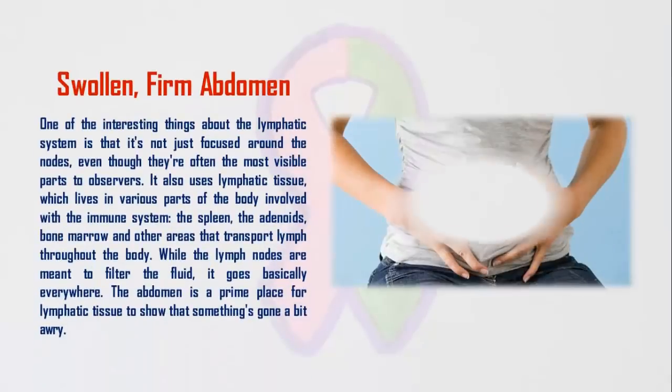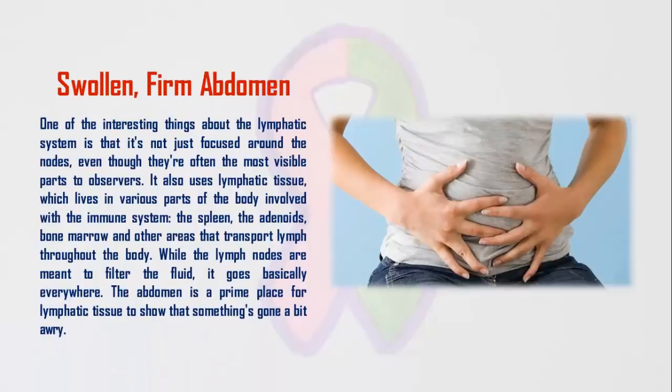4. Swollen, Firm Abdomen. One of the interesting things about the lymphatic system is that it's not just focused around the nodes, even though they're often the most visible parts to observers. It also uses lymphatic tissue, which lives in various parts of the body involved with the immune system — the spleen, the adenoids, bone marrow, and other areas that transport lymph throughout the body. While the lymph nodes are meant to filter the fluid, it goes basically everywhere. The abdomen is a prime place for lymphatic tissue to show that something's gone awry.